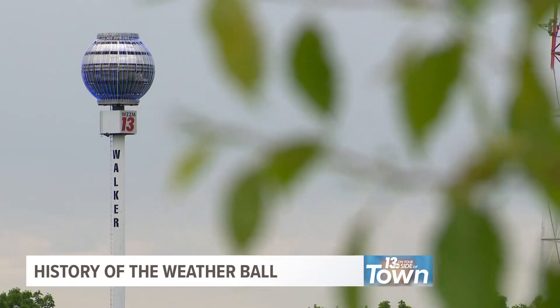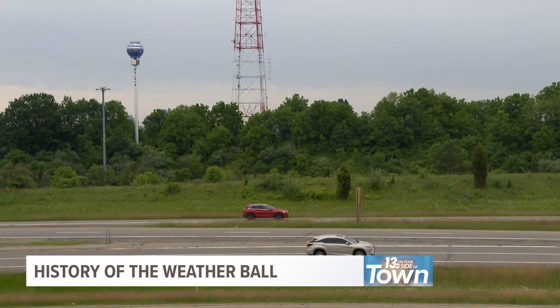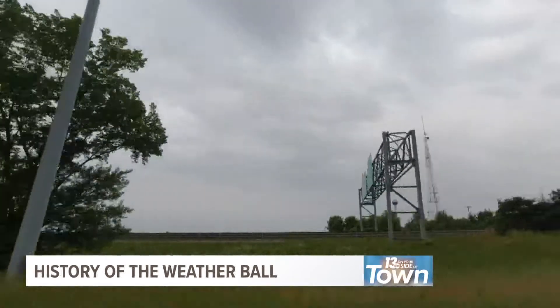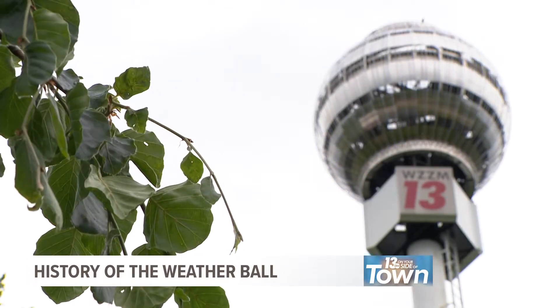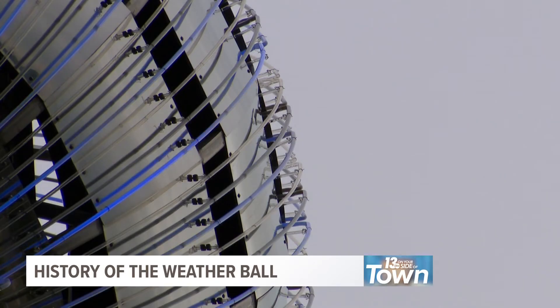Here are some fast facts: the 16-foot diameter stainless steel ball was retrofit with 288 neon lights. It's perched on top of a 100-foot pole near I-96 and 131 in the city of Walker. From this vantage point, the 13 weather ball is visible from miles away, including from downtown Grand Rapids.